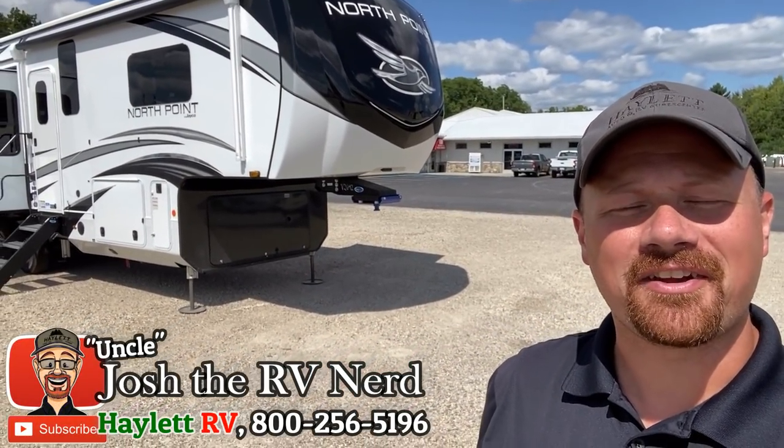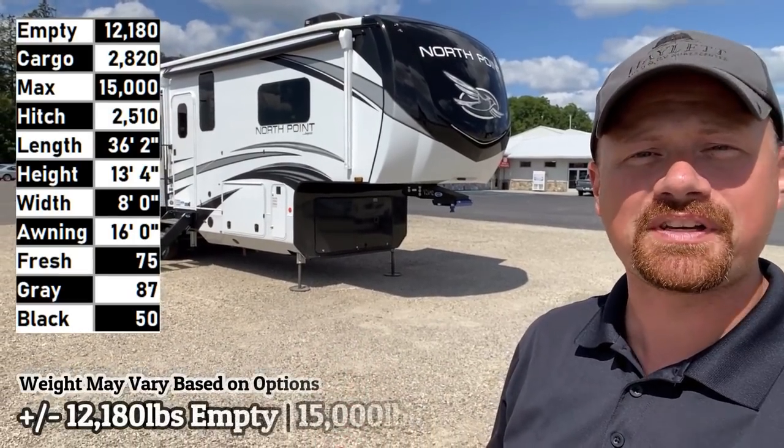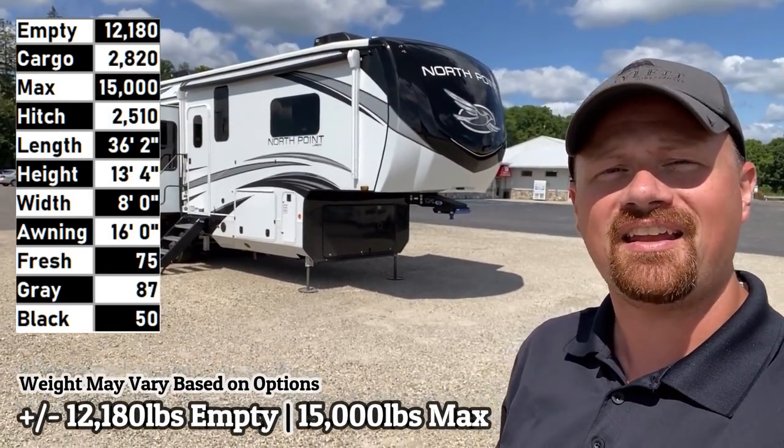Hey everybody, Josh RVNerd here at Halo RV of Coldwater, Michigan with the smallest of Jayco's luxury series fifth wheels, the 310 RLTS.